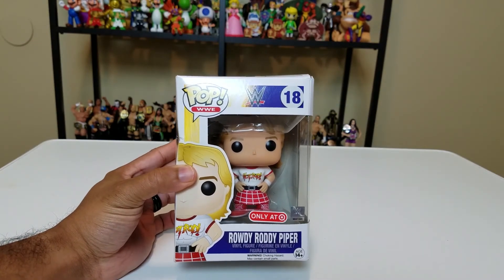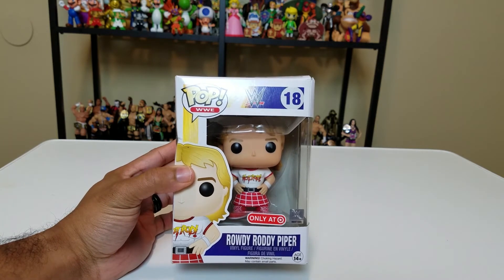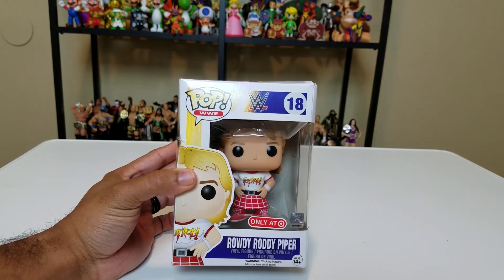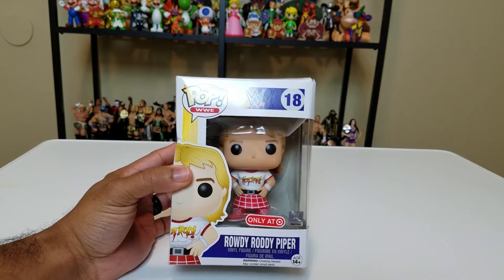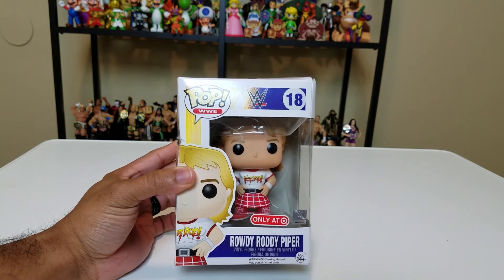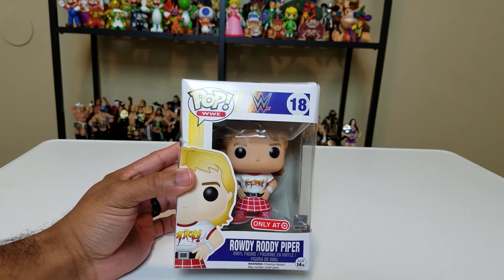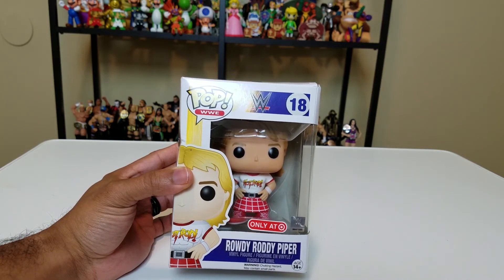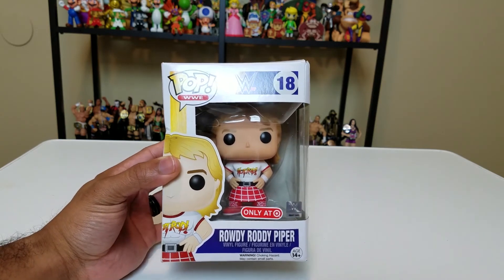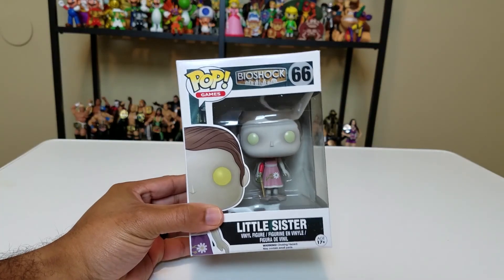From one wrestler to another: Rowdy Roddy Piper, a Target exclusive — rest in peace, Hot Rod. Him and Ric Flair were two pops I really wanted. This Roddy Piper is pretty cool — look at that kilt, look at that Hot Rod logo, it's just really great. Roddy Piper had a podcast too before he died and I used to listen to that and enjoyed it. There's always going to be a place for Hot Rod on my display.